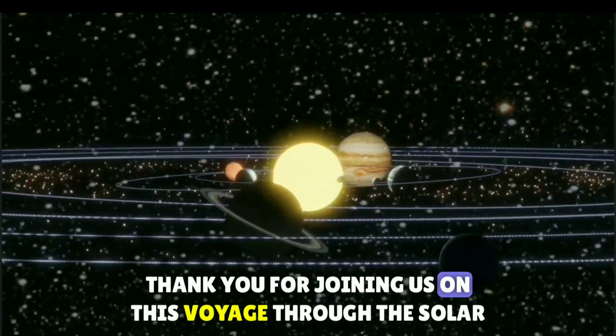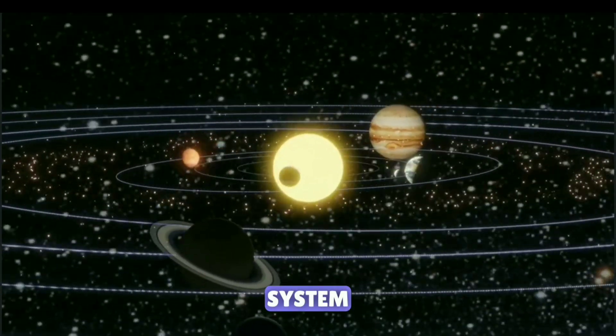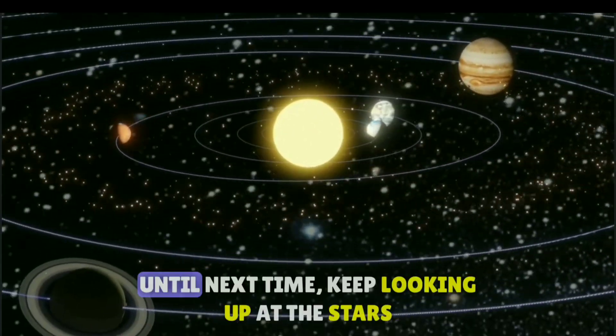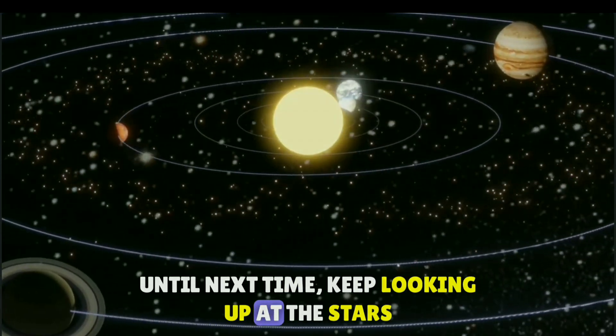Thank you for joining us on this voyage through the solar system. There is much more to explore and discover in the cosmos. Until next time, keep looking up at the stars.